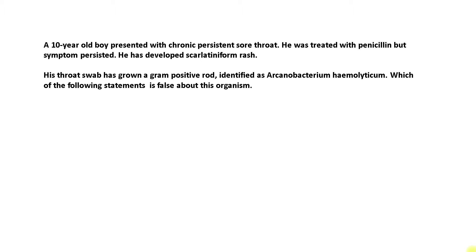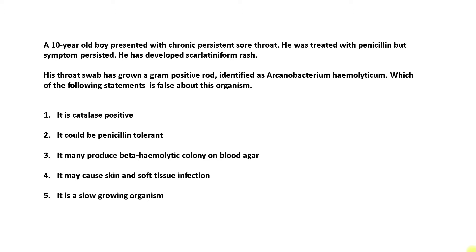Which of the following statements is false about this organism? 1. It is catalase positive. 2. It could be penicillin tolerant. 3. It may produce beta-hemolytic colonies on blood agar. 4. It may cause skin and soft tissue infection. 5. It is a slow-growing organism.